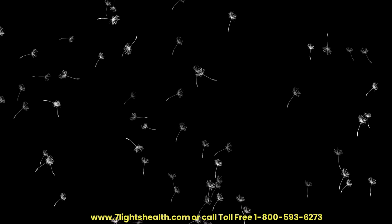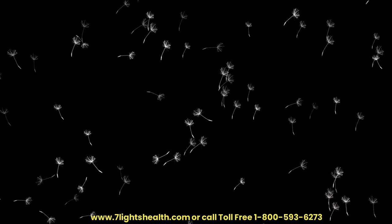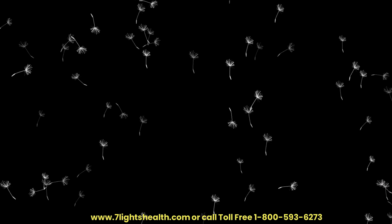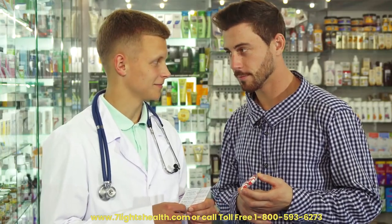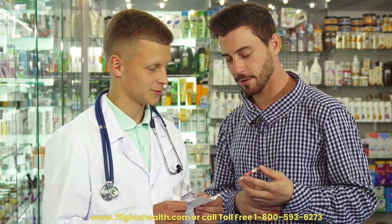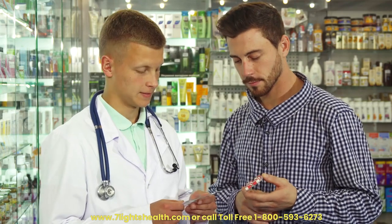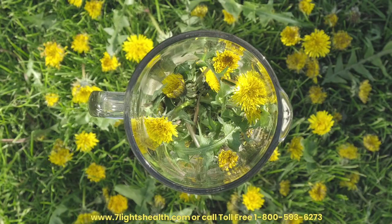Dandelion's potential benefits for liver health are promising, with scientific research suggesting its positive impact on detoxification, inflammation reduction, and overall liver function. While incorporating dandelion into your diet or as a supplement, it's essential to consult with a healthcare professional, especially if you have pre-existing health conditions or are taking medications. As the scientific community continues to explore the multifaceted benefits of dandelion, it remains an intriguing natural option for promoting liver health.